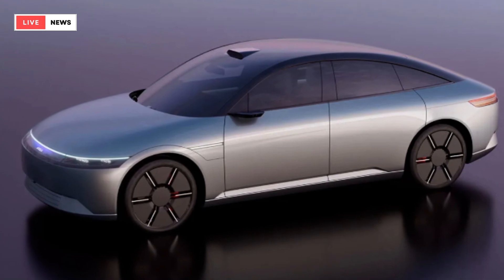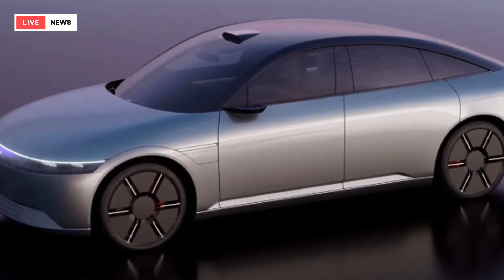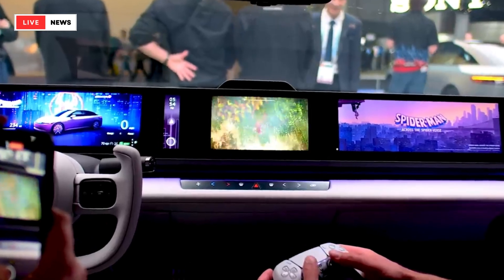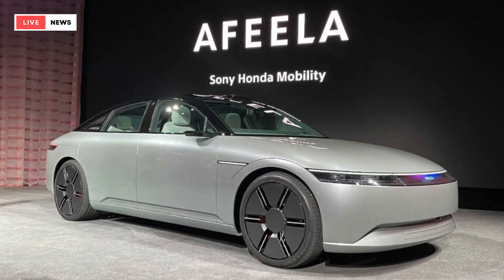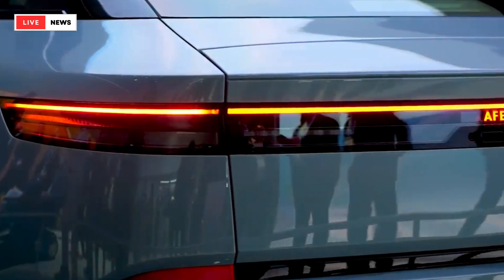Orders for the Afila sedan, which has yet to be given a specific model name, will open in 2025, with US sales set to begin in 2026. Little else is known about the company's plans, but we expect the Afila to start around $45,000.